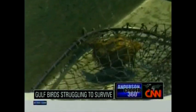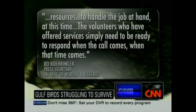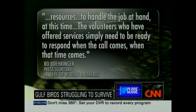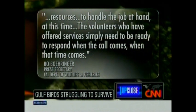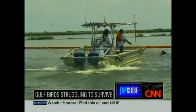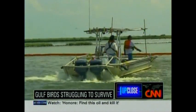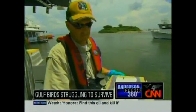But the Louisiana Department of Wildlife and Fisheries says they have the resources to handle the job at hand. Volunteers who have offered services simply need to be ready to respond when the call comes. State officials argue their field staff is doing their absolute best, noting that even without oil spill experience, they know their birds and their birds' habitats, and that almost all boats and housing resources are already being used.